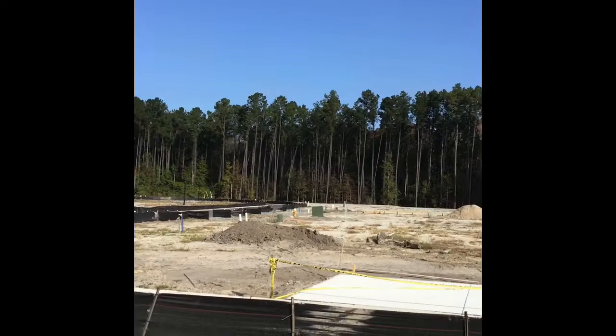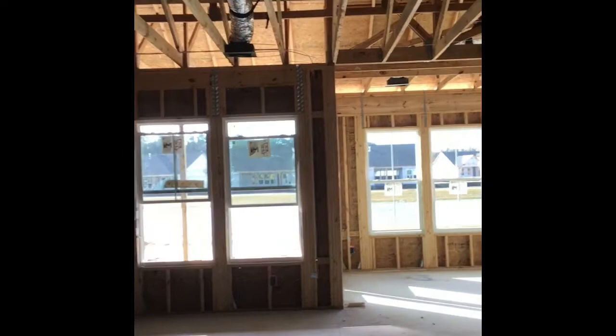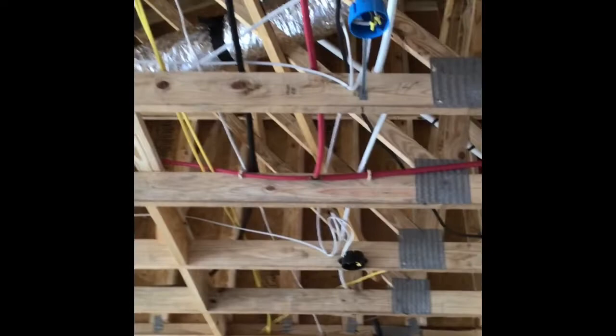Across the street. As we come in, kitchen, can lights.